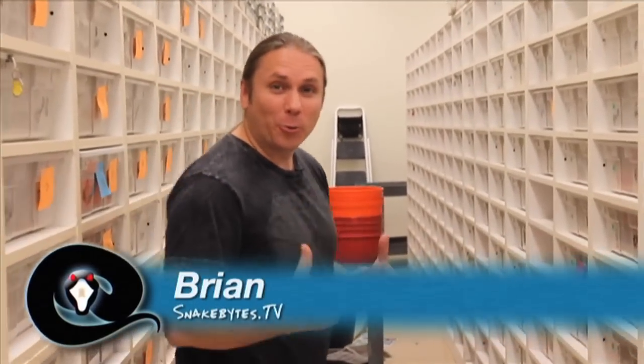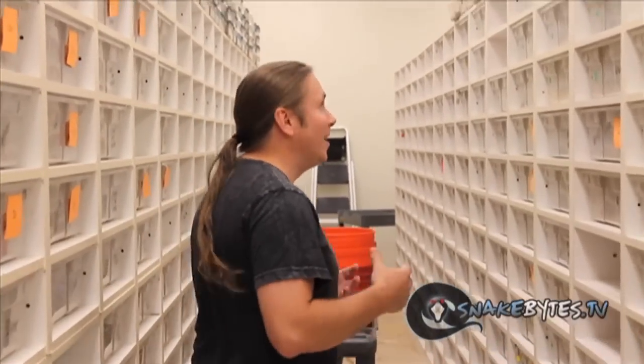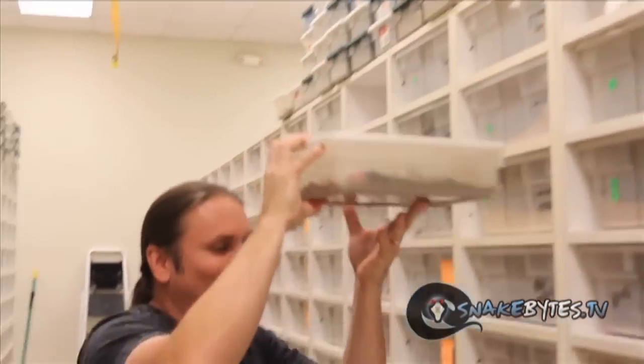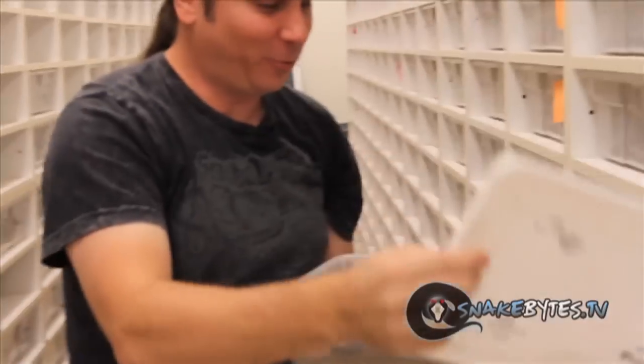Guys, I have to show you this. I'm super excited right now. I was going through my eggs, just checking for babies, and I found just the coolest animal. I had to share this with you guys really quick. Check this out. This is freaking exciting.